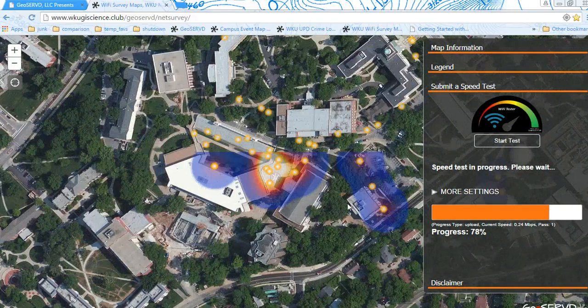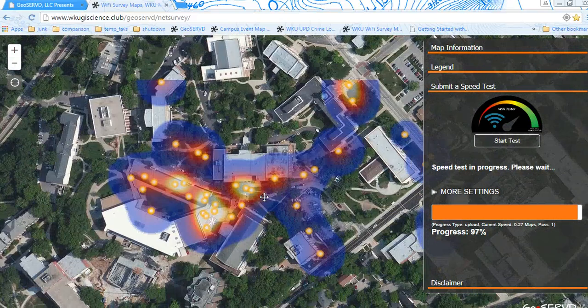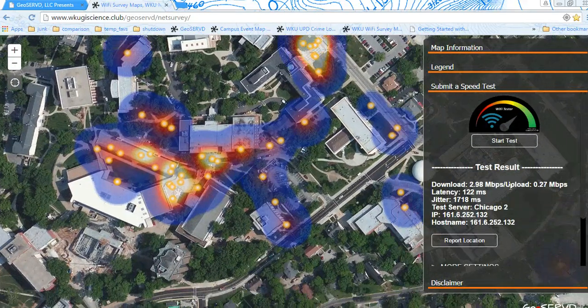We're going to see how that works out. All these points are user-generated and we're just waiting for a progress test, as you see. From where we are right now, we have a download speed and upload speed that's decent enough to do a video like this, but not decent enough for me to take a test on Blackboard. I wouldn't rely on taking a Blackboard test at 0.27 megabits per second.